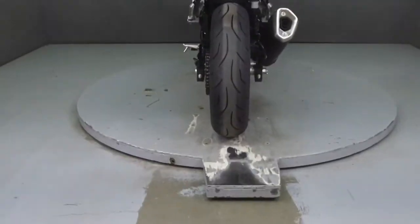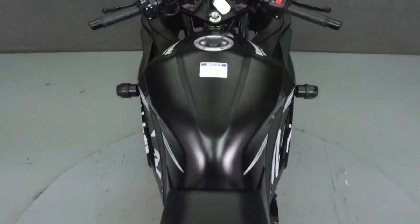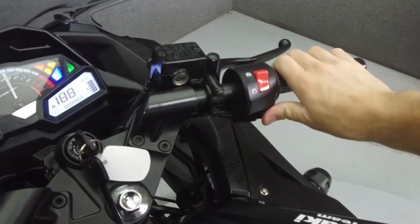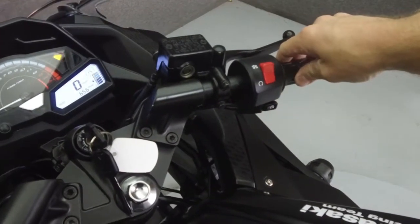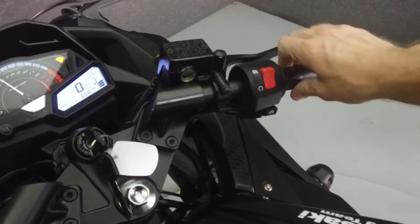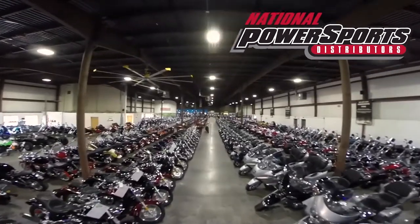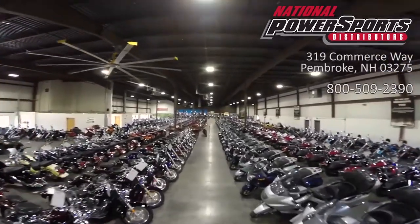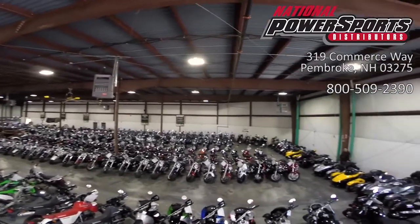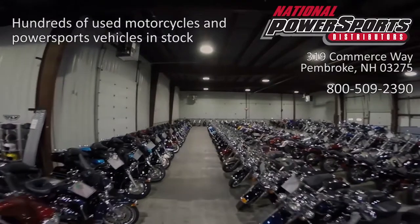This bike comes equipped with ABS and has been upgraded with frame sliders. This vehicle has been fully serviced, detailed, and comes with a 90-day nationwide warranty. We have also purchased a CycleCheck's vehicle history report. You can view this report by clicking on the link on the right side of the video.